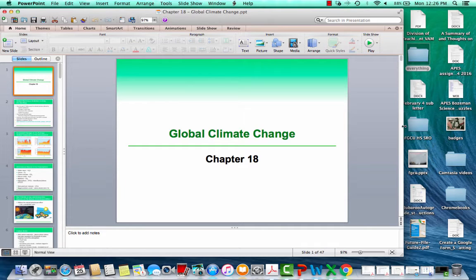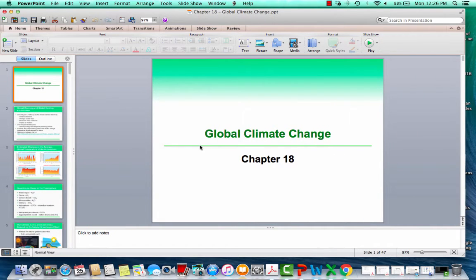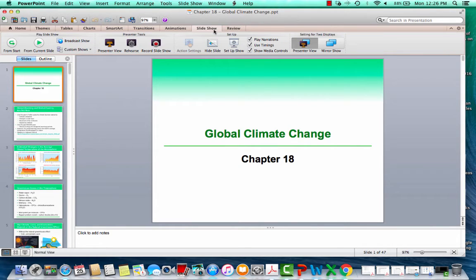The following is a video on global climate change, which is chapter 18 in your textbook. This is one you're absolutely going to want to revisit before the national exam because global climate change is a large part of our exam.